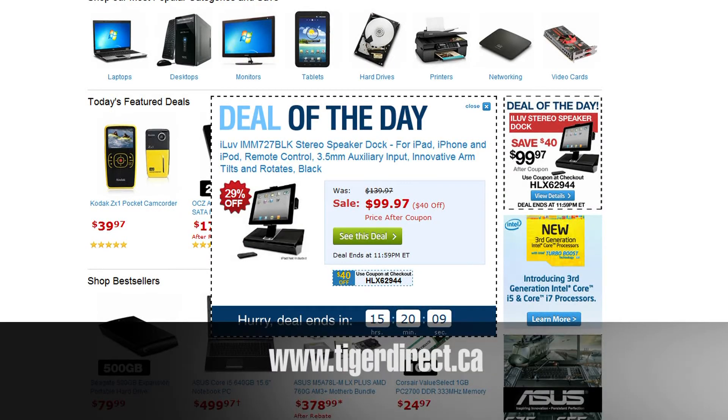Today's TigerDirect deal of the day on TigerDirect.ca is an awesome deal. You've got a stereo speaker dock for your iPad, iPhone, or iPod with a remote control by iLove. Check this out and all of our great deals on TigerDirect.ca.